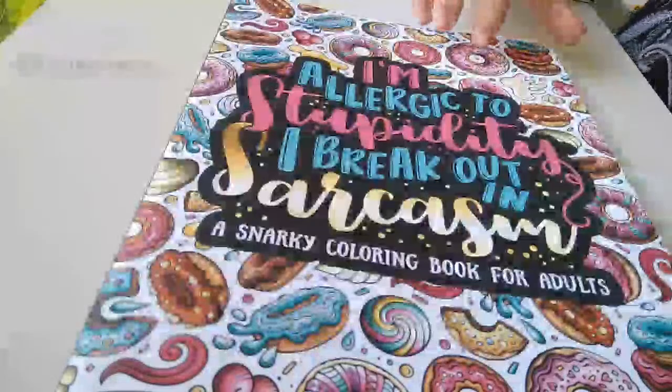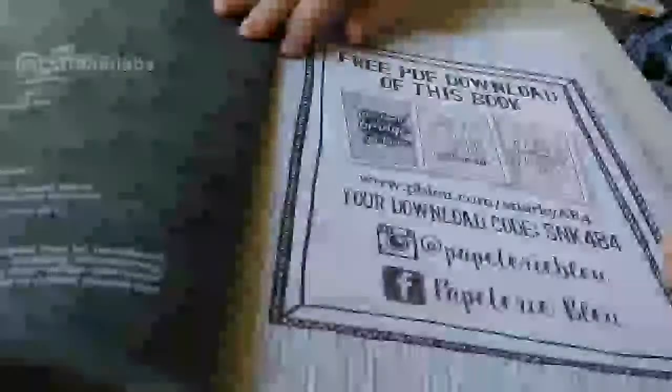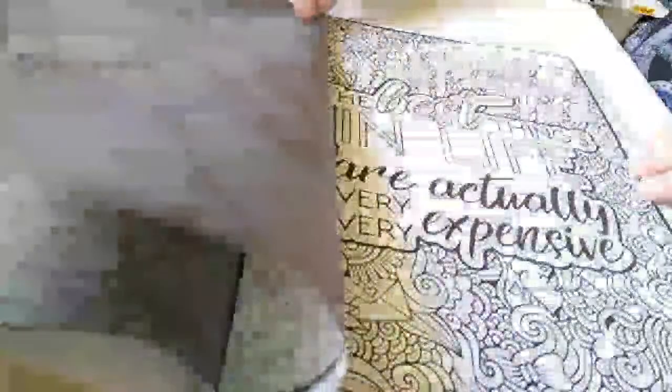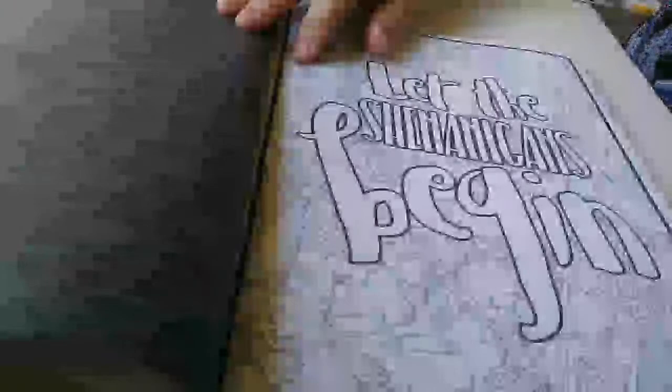A snarky colouring book! Wine tasting on the couch. 'The best things in life are actually very, very expensive.' Not really — colouring books. Let the shenanigans begin.